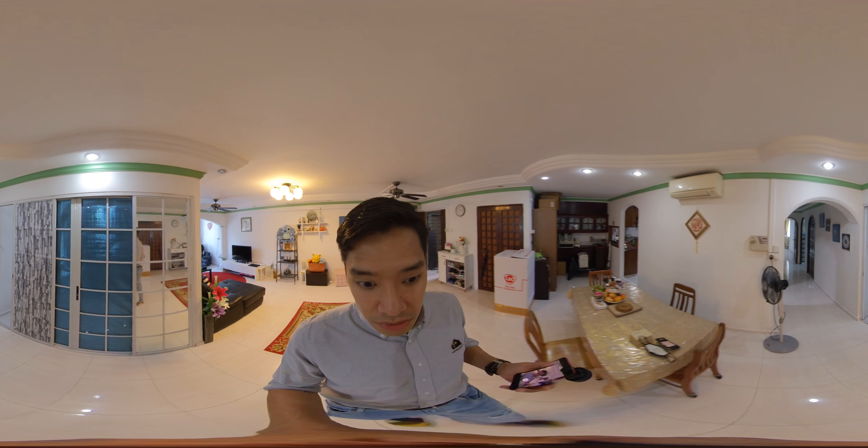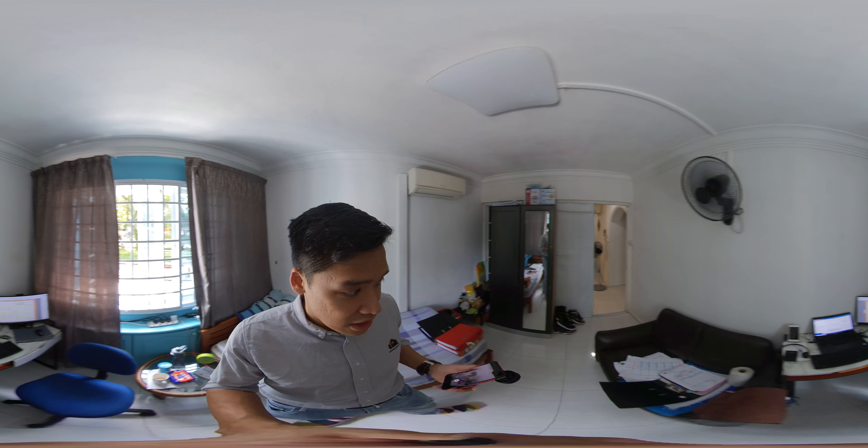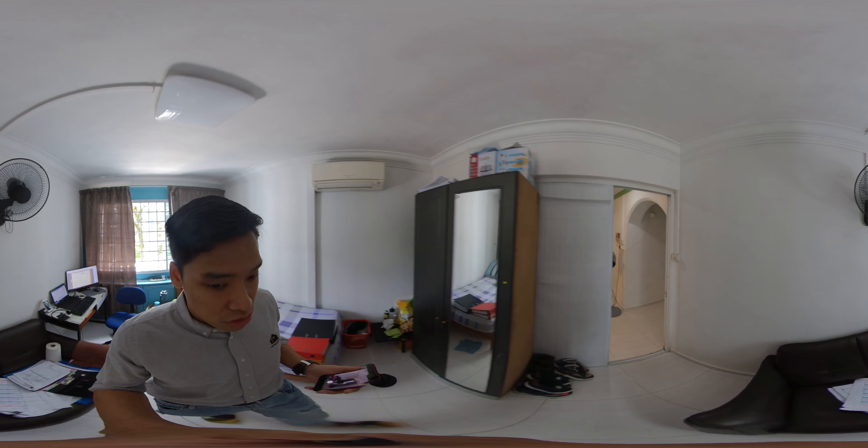So this is the dining room. Basically, this is one of the rooms that can be a study room. All air cons are Mitsubishi — they've been changed. Very nice facing, and there's ample room to put a super single bed.